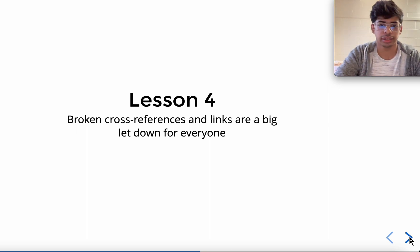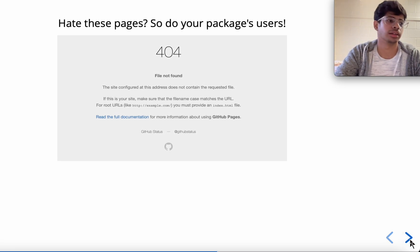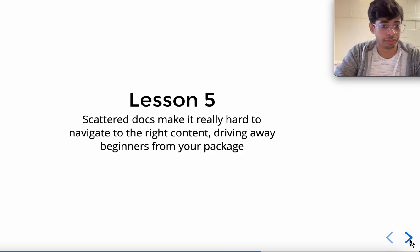Lesson four: broken cross-references and links are a big letdown for everyone — including maintainers, newcomers, and experienced users of your package. You hate these, and so do your package users. Whenever you have a cross-reference or a link, make sure they are correct. There are already tools available to check them. Flux.jl had a huge number of broken links and cross-references because they were not checked in CI. You should use link checkers — a popular one is available in GitHub Actions — and use Documenter.jl's built-in features to let CI fail if there is a broken cross-reference.